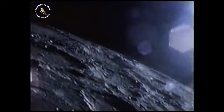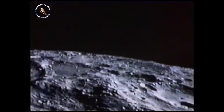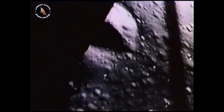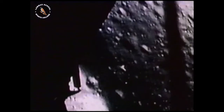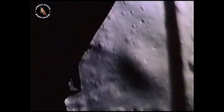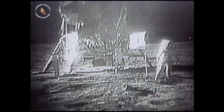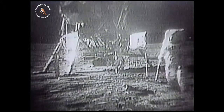We're now in the approach phase. Everything looking good. Altitude 4200. Go for landing. 40 feet down, two and a half, picking up some dust. 30 feet, two and a half down. Contact light. Tranquility base here. The Eagle has landed. They collected samples of rocks and soil and set up scientific experiments, including a seismometer, before returning to Earth.